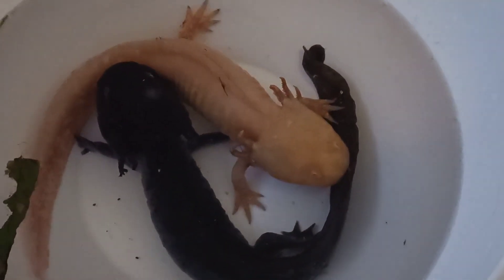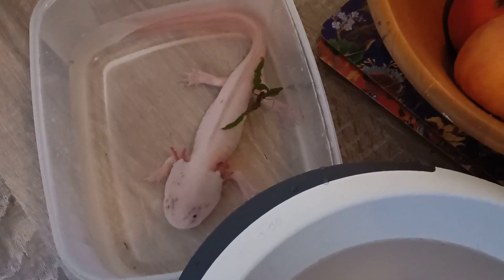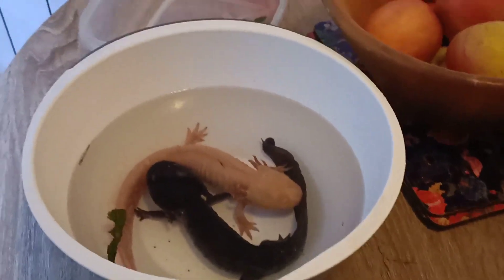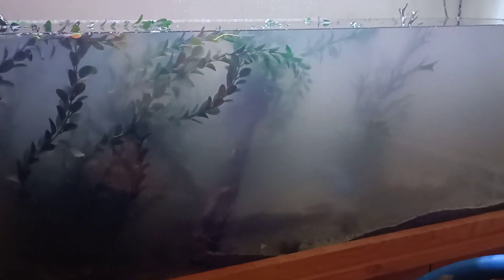They've obviously got burnt tips and fungus, just from that one night, but stuff had been going on in the tank for longer than that. They don't look great but they're alive. I've taken out a lot of water, gone through all the sand, and taken out all the live plants because I just don't want to factor that in right now.